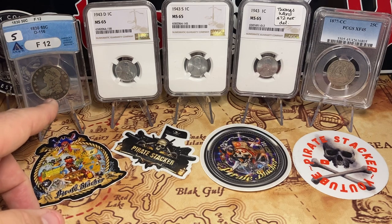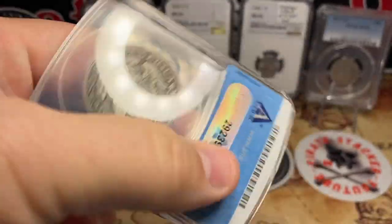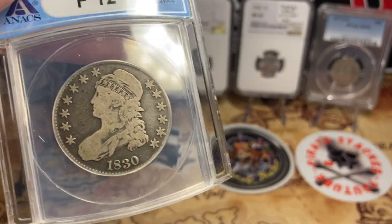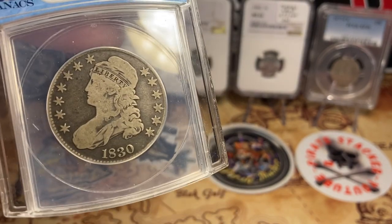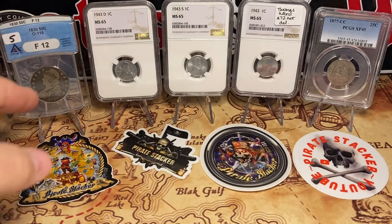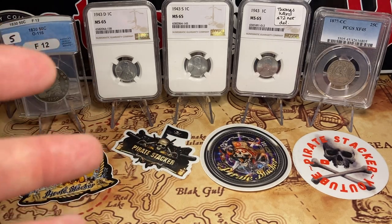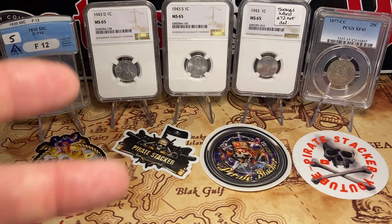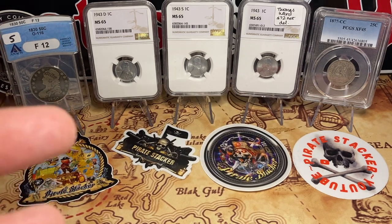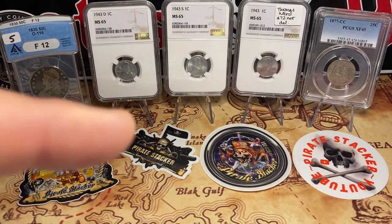Annex slabs — do I love them? No, I don't love them, although this blue one looks cooler than most of the others. I think it's a neat looking slab, but I love the coin inside. For $70 graded, I know what I've got, and that's a good deal. I am happy with that purchase all day long, twice on Sunday. Thank you guys for watching, and that's it for today. We've got a great big giveaway coming up. I appreciate each and every one of you — we will see you next time. Pirate out.